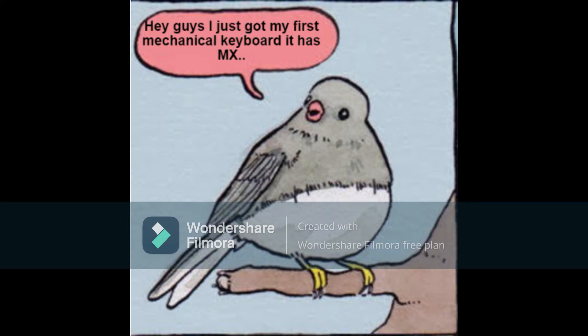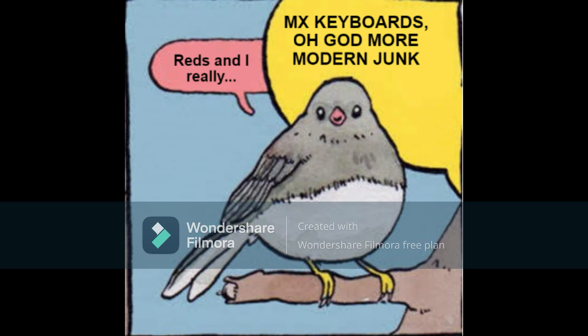Oh hey guys, I just got my first Makoto keyboard and it has MX... MX keyboards? Oh god, more modern junk!